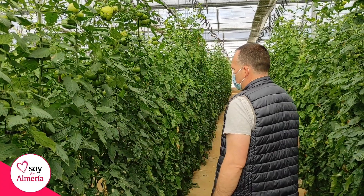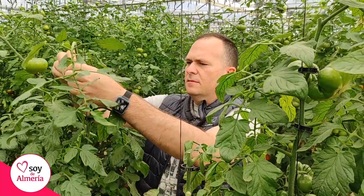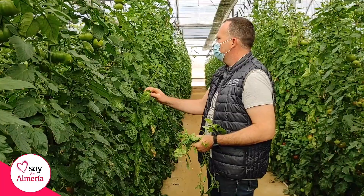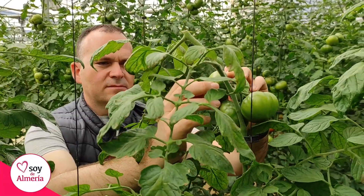Buenas, soy José, gerente de la empresa Huerta Ibérica. Somos especialistas en el cultivo del tomate, especialmente en el cultivo del tomate ibérico. Llevamos cultivando este tomate desde el año 2012, donde tuvimos las primeras pruebas y ese mismo año ganamos un premio a nivel nacional al mejor tomate del año, de sabor.